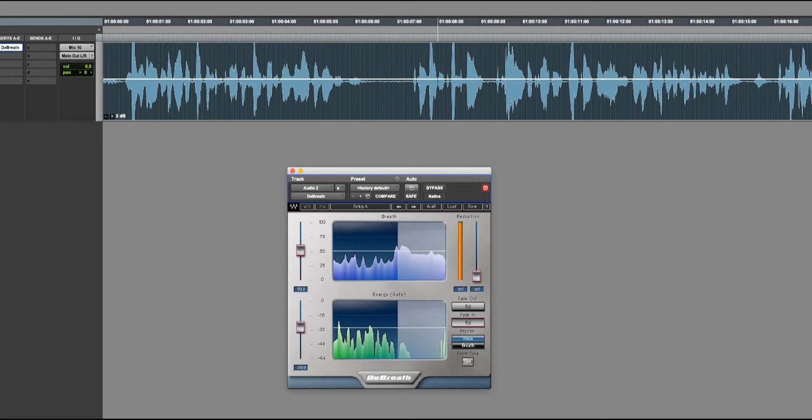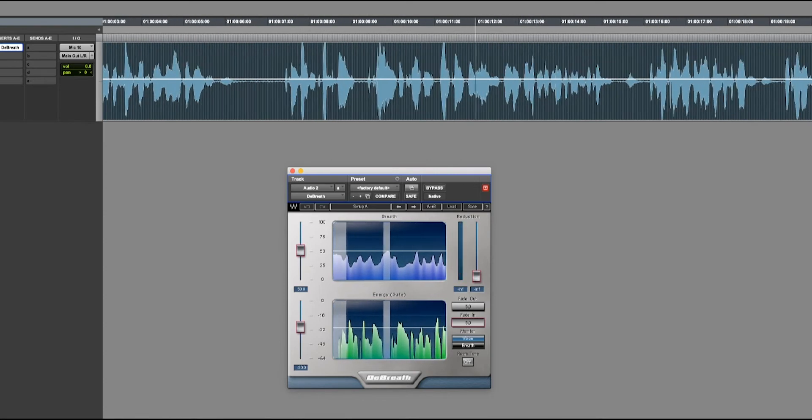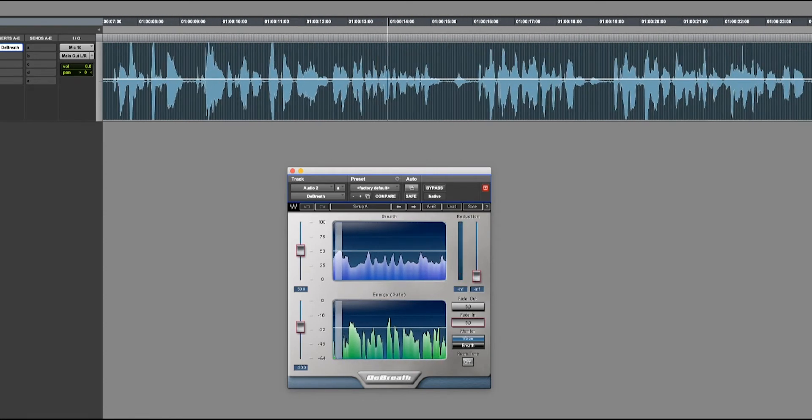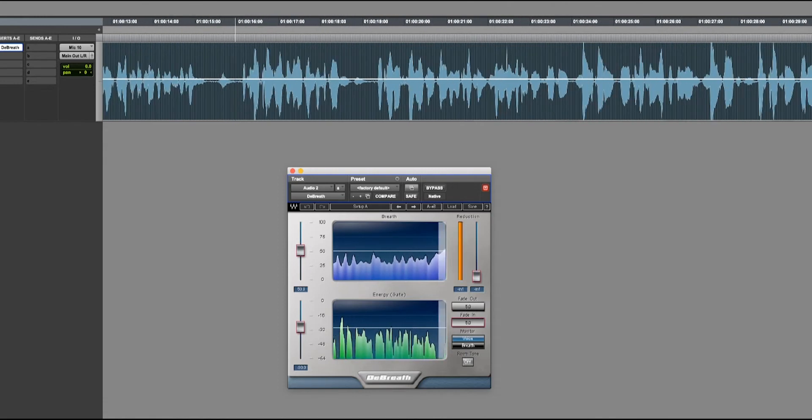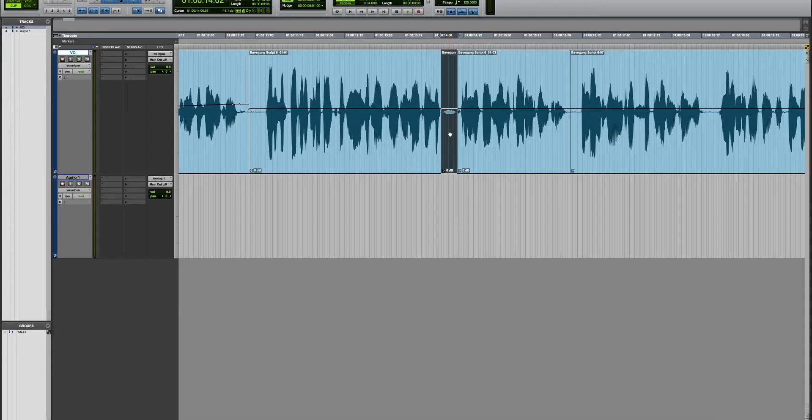Instead, try to listen to your audio recording as it is for the first time. Is breathing between sentences too noticeable in specific places? You shouldn't just remove all the breaths — this will make the speech sound unnatural and alienated. Instead, try to reduce them by 30 to 50 percent and do A/B tests to see if it sounds better.